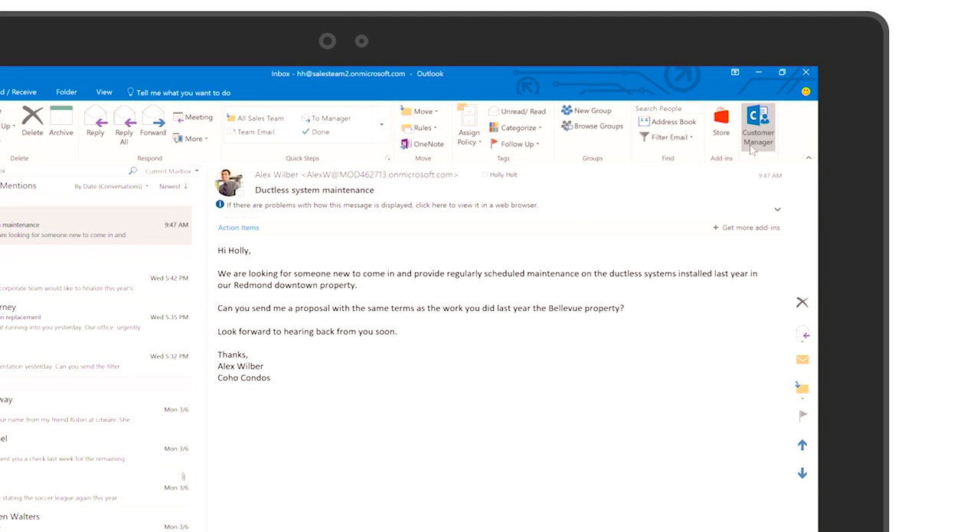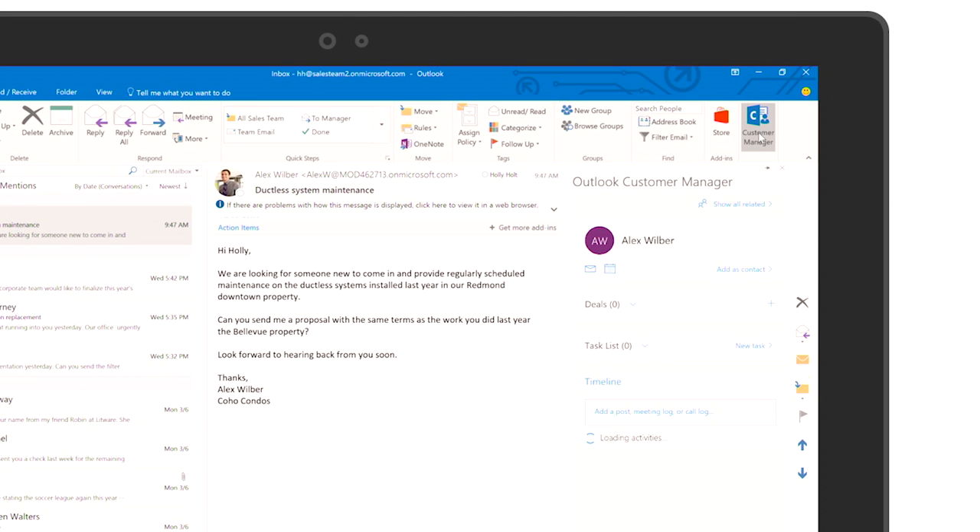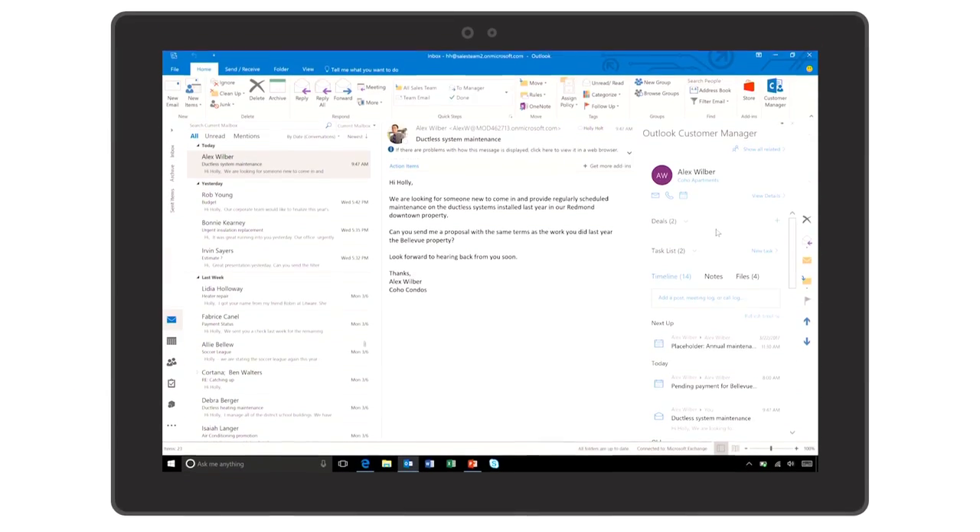With the new Outlook Customer Manager, all you need is one click on the ribbon to bring up all the information that you need. As a small business owner, I'm already using Outlook as my CRM, but I usually go to my notes and type in everything. But this does something different? You don't have to do a lot of that work by yourself — Outlook Customer Manager will do it for you. Let me show you this timeline here.